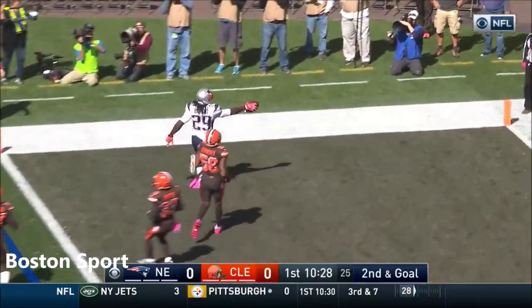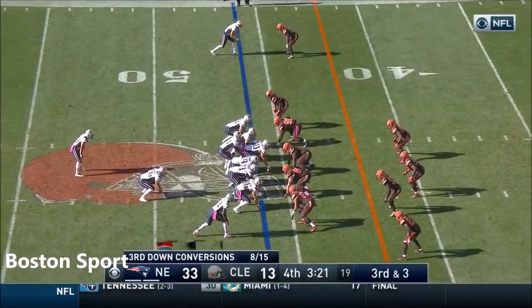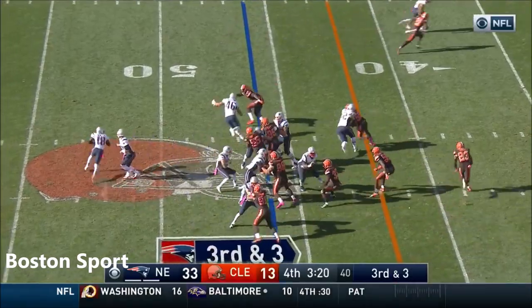Blunt, left side — touchdown, New England. On 3rd and 3 on the end of the round.